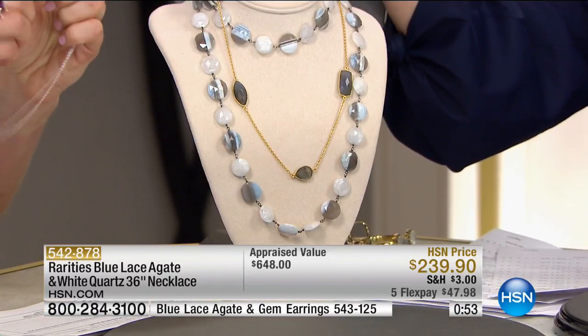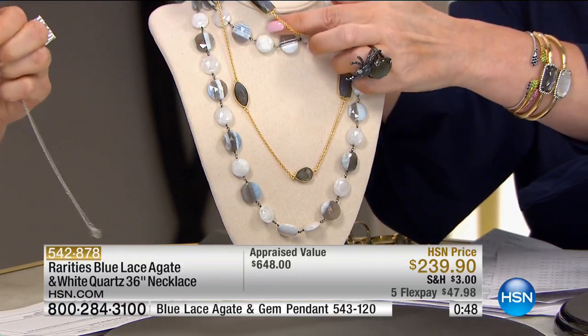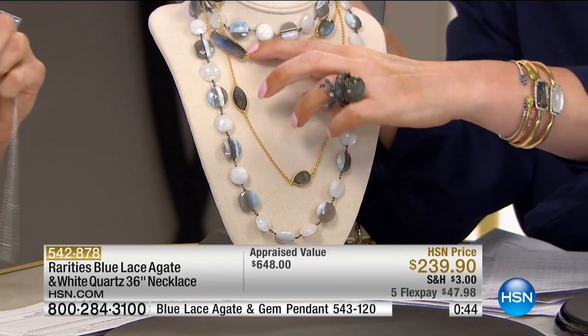We have 20 of the enhancer pendant left. The blue lace agate is the ultimate soft feminine romantic. When you want to have a youthful glow — and we all want that — blue lace agate is automatically the fountain of youth.